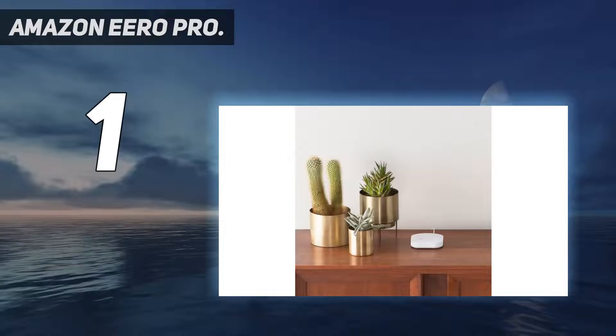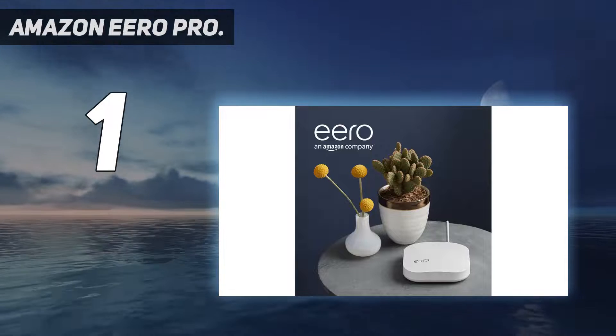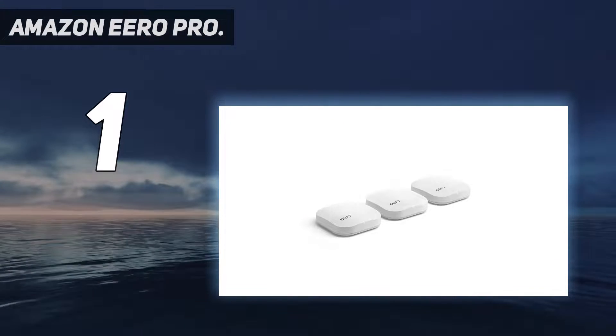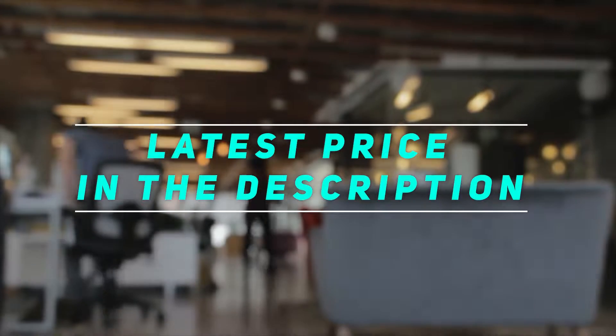As an added bonus, the beacons can double as nightlights around your home. One of the best parts about Eero's system is there's also no practical limit to how many units you can add, and our tester Jeremy said it's a remarkably flexible system. Check out the video description for the latest prices and more information.